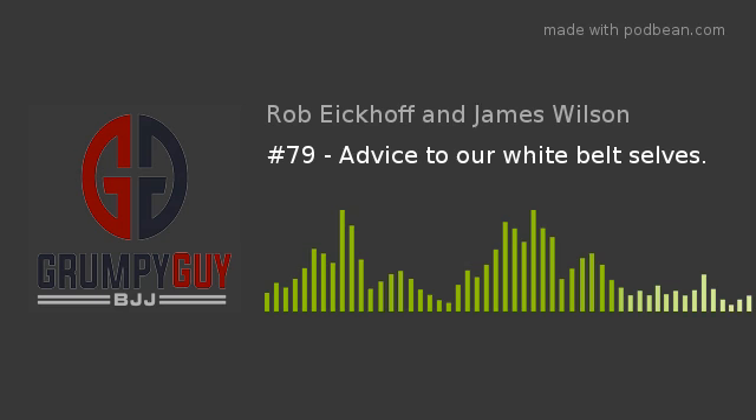We have partnered up with digitsu.com. They have a ton of awesome BJJ instructionals, and they've hooked us up with a discount code for our listeners: GRUMPY10. Go to D-I-G-I-T-S-U.com, find the instructionals you want, throw them in the cart, type in GRUMPY10 — G-R-U-M-P-Y and the number 10, no spaces — and you get 10% off. They've got a nice app you can download on your phone so you can take your instructionals right to the gym, watch the technique, and drill it.